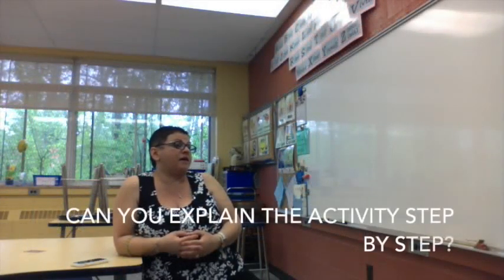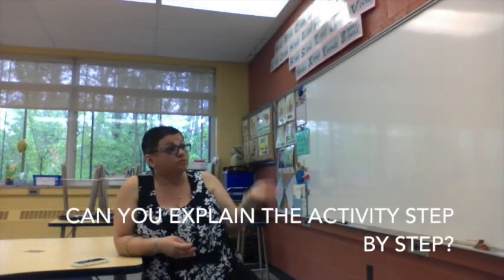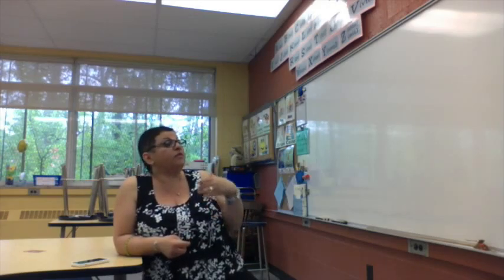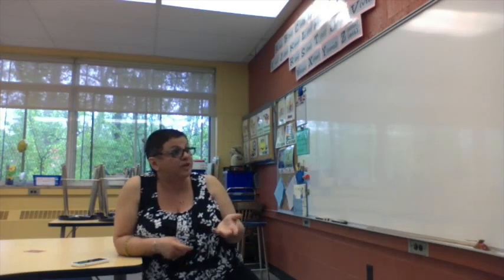I presented Storybird to them. In the workshop I had created a story, so I presented that story to them. I told them they were going to be creating a story as a class, and then as a group we created a story together.